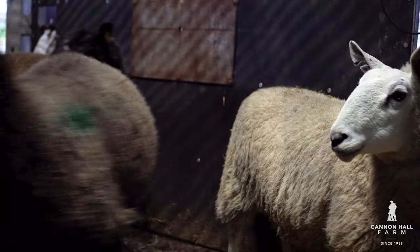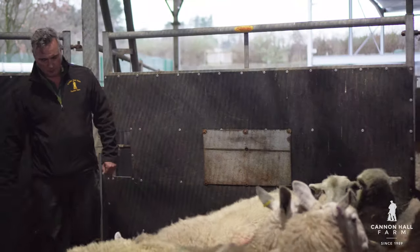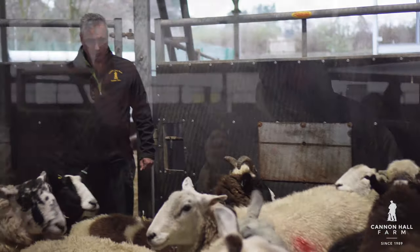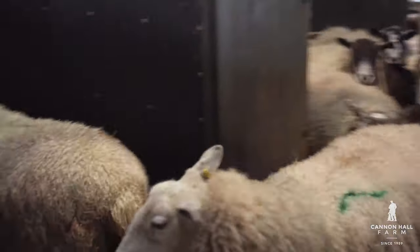The flock is now being separated: triplets into one pen, singles into another. Singles only need hay, which will take them right through to lambing — the lambs will be just the right size, just like Goldilocks' porridge. Triplets need high energy: molasses will give them the energy to get through to lambing, the lambs will be a good size, and the ewes will be in good condition to make the milk and colostrum the lambs need. Twins have gone out into the field on sugar beet — a decent high-energy food that will be just right for them.